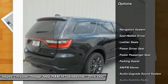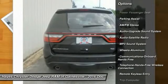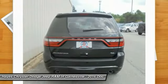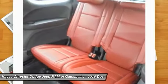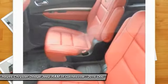Traction control, power passenger seat, navigation system, anti-lock braking system, Bluetooth wireless data link for hands-free phone, air conditioning front, HomeLink garage door opener, power steering, floor mats, cruise control.